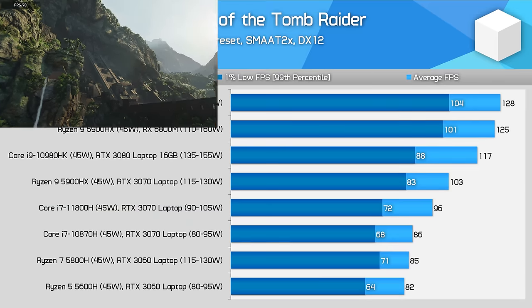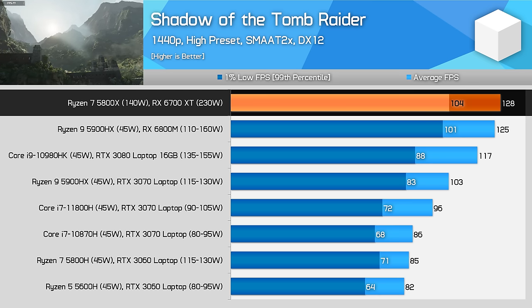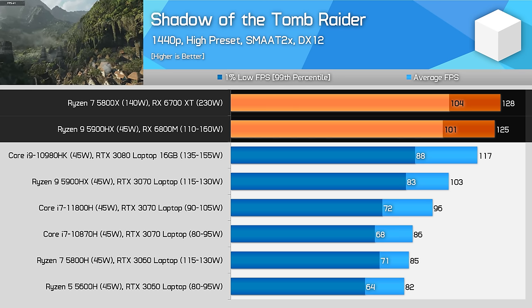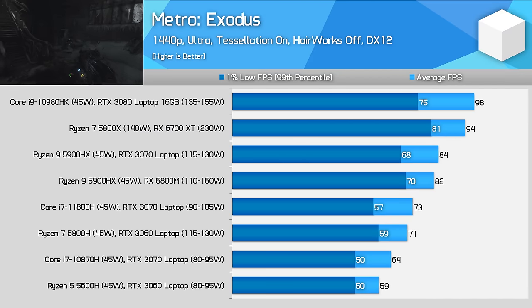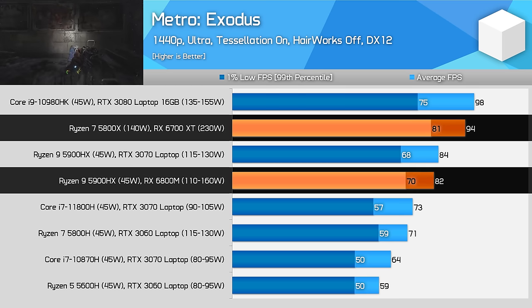Starting with the gaming results, Shadow of the Tomb Raider running at 1440p using high settings shows there isn't much of a difference between the desktop and the 6800M laptop — both deliver a very playable high frame rate experience of around 120fps. The desktop ended up a couple of percent faster, but the laptop is seriously impressive here. It's a completely different story in Metro Exodus though — this game is very GPU demanding on ultra settings, and in this title the 6700XT desktop easily beats the Strix G15, offering 16% better performance at 1440p.